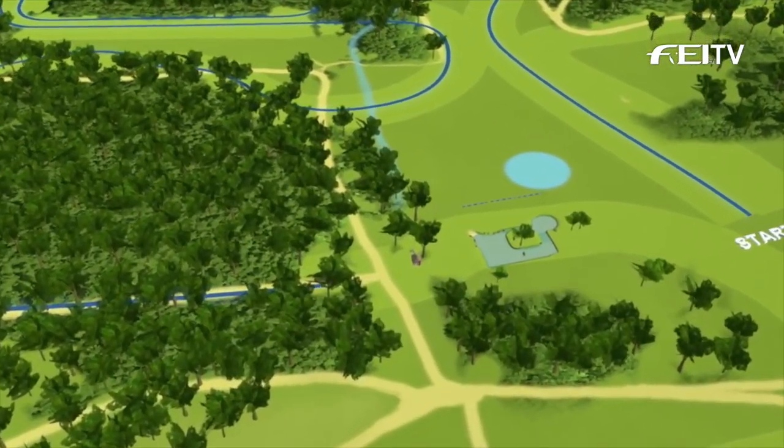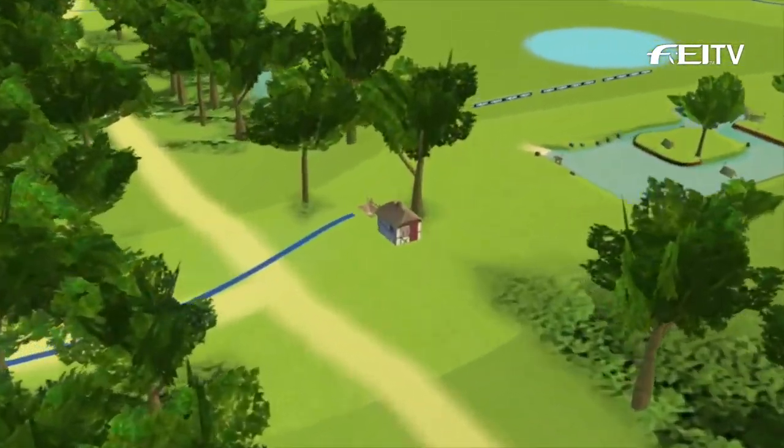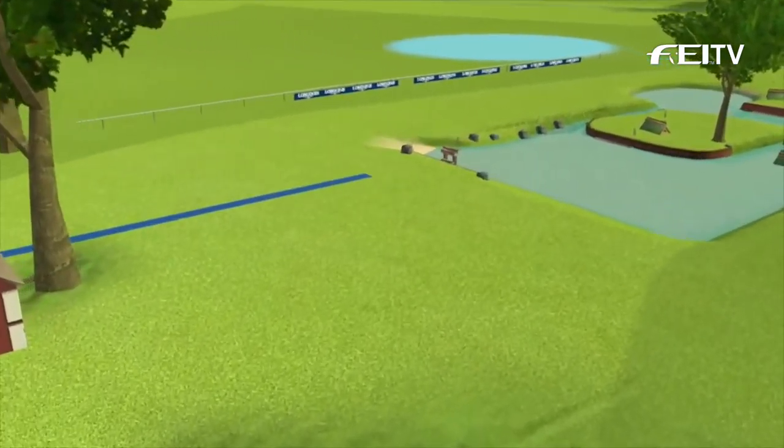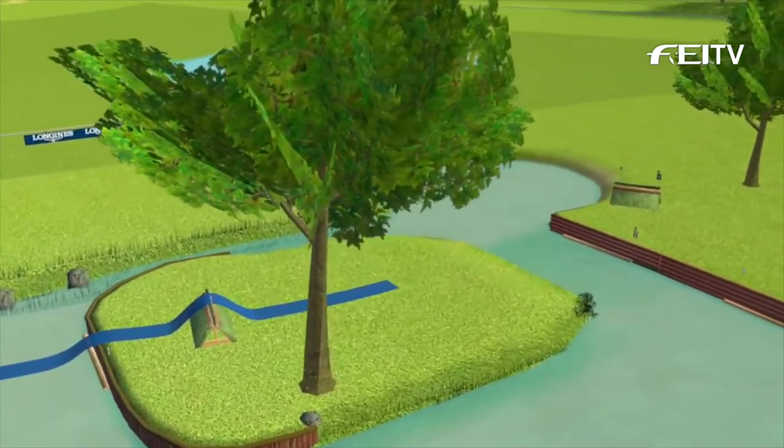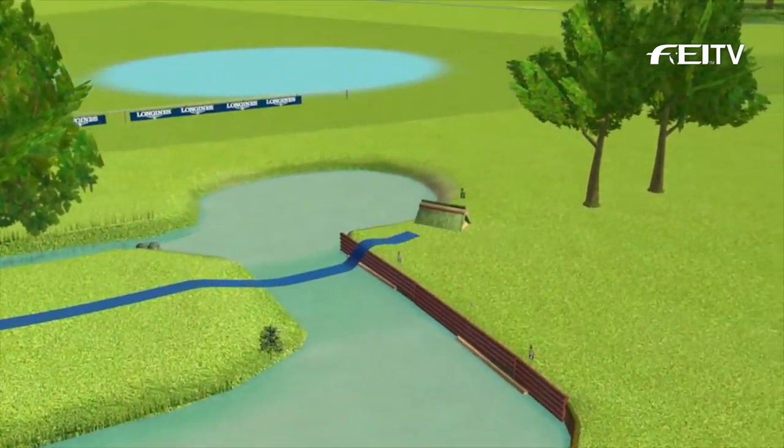At the Mesmer Tige fence they start out over rails suspended behind a yawning ditch and then set up for the big water. It's in over a skinny hanging log before a step up and bounce distance to that second element.